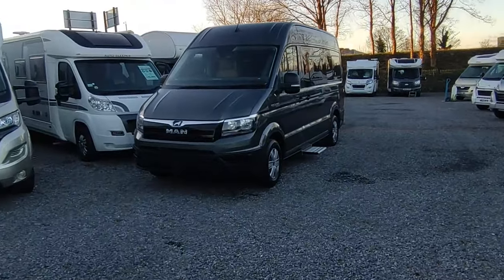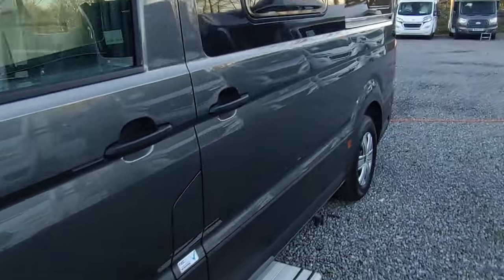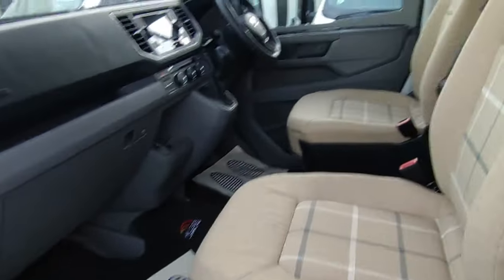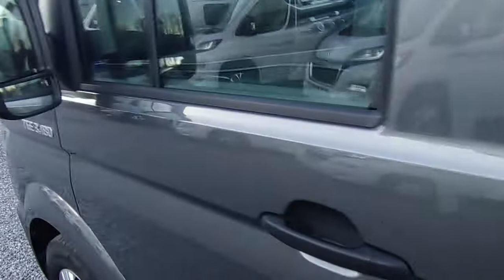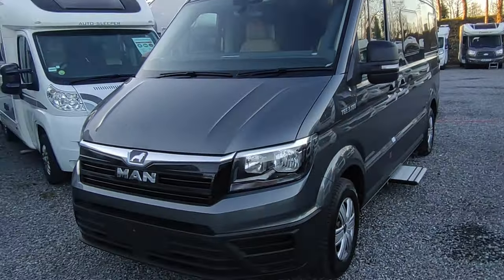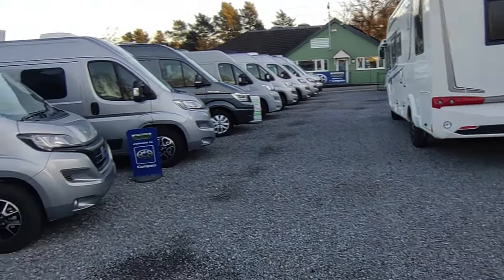We've got two Hillside Hoptums which have just arrived. One's available, the other has to stay as a display model - someone nearly bought it today and it's only been in one day. Look at this end lounge, six meters, ridiculous build quality - it's like a slab of marble. Based on the Volkswagen Crafter, this one's badged as a MAN TGE. Swivel passenger seat, eight-speed torque converter automatic, cab blinds. These are around £84,000 - this one's 180 horsepower.